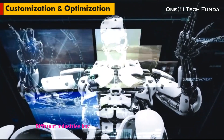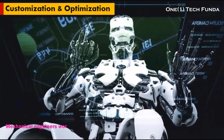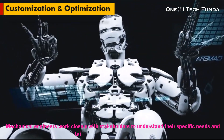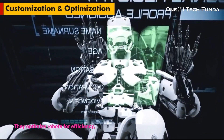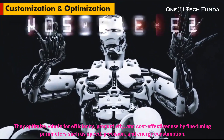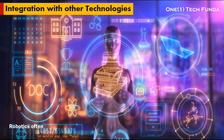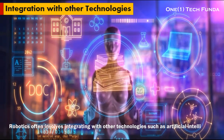Customization and Optimization: different industries have unique requirements for robotic systems. Mechanical engineers work closely with stakeholders to understand their specific needs and tailor robot designs accordingly. They optimize robots for efficiency, productivity, and cost-effectiveness by fine-tuning parameters such as speed, precision, and energy consumption.